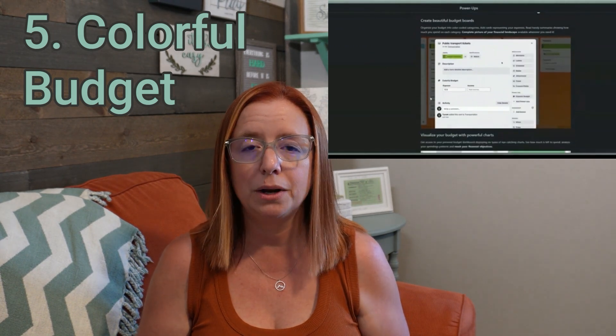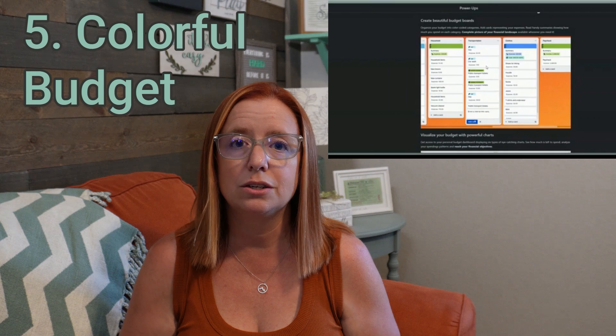I can't tell you how many business owners I know who think they are not successful, but it's only because they're not paying close enough attention to their finances. They're overspending in certain places or just not really aware of how much they're making. A power-up like Colorful Budget is great for that — it helps you visualize things, kind of similar to a Mint.com situation, but inside of Trello. This one does come with a small cost, but it's negligible when you think about the benefit you're getting.